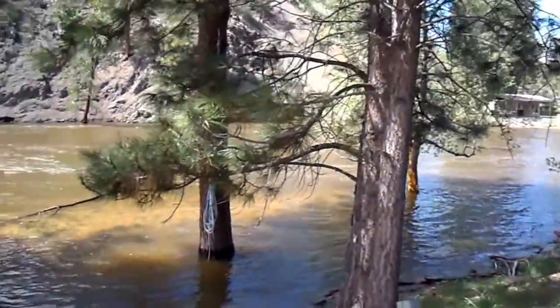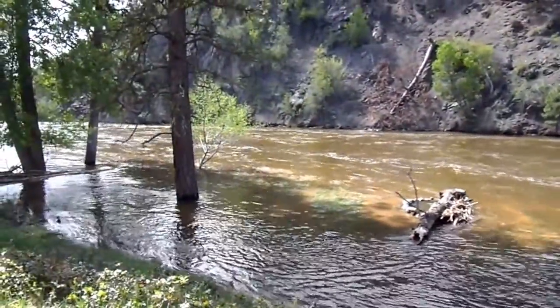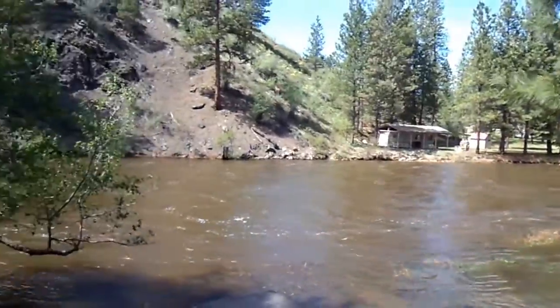The river is at complete peak flow right now. This is the view from the deck.